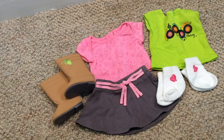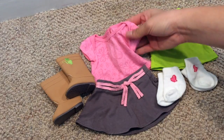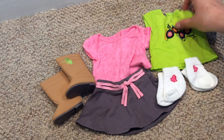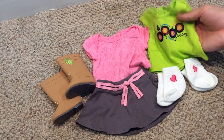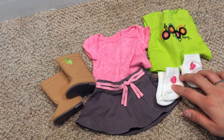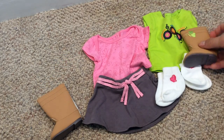I also wanted to give them some pieces they can mix and match with the other items in their collection. This outfit here was the old Truly Me meet outfit — back when they were called My American Girl dolls. This shirt was given out when Melody was first released, and these are the socks that you get when your doll gets sent home from the hospital. I thought these kind of went together, and the green in the butterfly can go with the top.